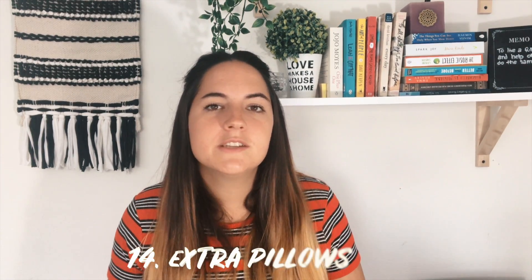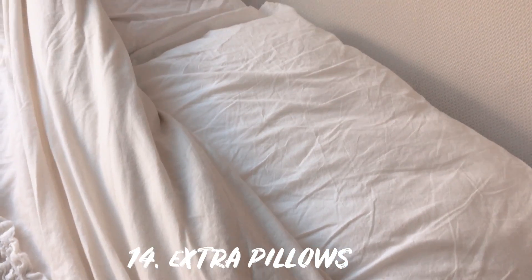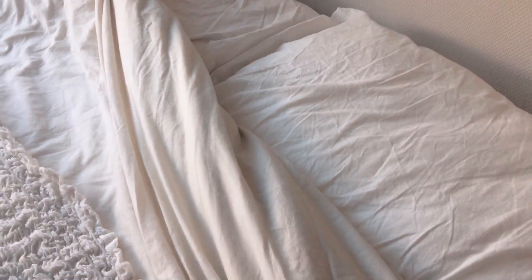Now we're moving into the bedroom. Number thirteen are old or extra blankets, sheets, pillowcases, etc. I only wash my sheets once a week — they get washed and dried immediately, so I only really have two sets. Make sure you get rid of the ones that are old or have holes, and just keep the ones you're genuinely still using. Number fourteen are extra pillows. I used to have four pillows on my bed and now I only have two — one for me, one for my boyfriend. That's all we really need.